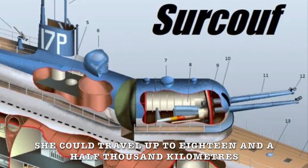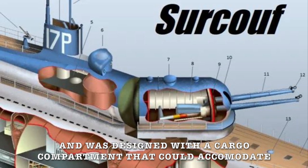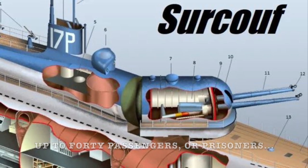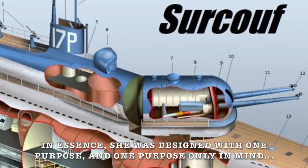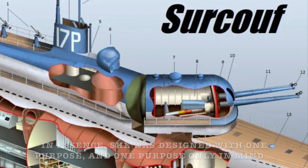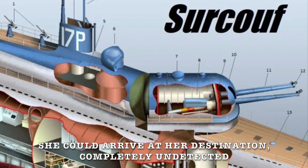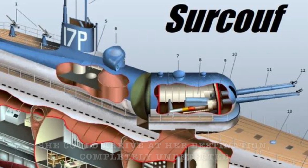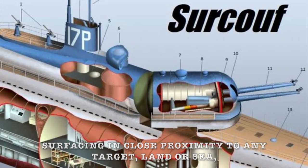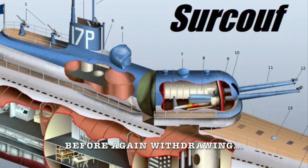She could travel up to 18,500 kilometres and was designed with a cargo compartment that could accommodate up to 40 passengers or prisoners. In essence, she was designed with one purpose and one purpose only in mind: to be a covert heavy weapons platform. She could arrive at a destination completely undetected, surfacing in close proximity to any target — land or sea — and then peppering that target with her main cannon before withdrawing.